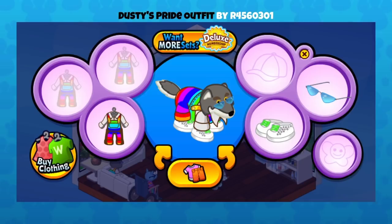So let's jump in. This is Dusty's Pride Outfit by r4560301, and I have never seen these overalls before but they are so fun. They might be a Candy Kins recipe — I'm not sure — but they look awesome with those glasses. I love how they kind of sit low on the wolf's face, really cool.